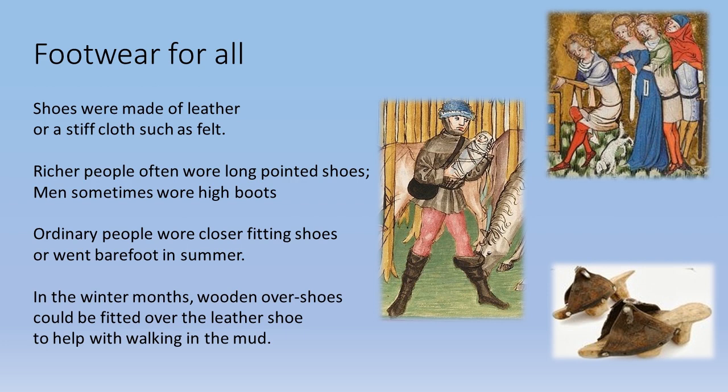Footwear: for all people, shoes were made of leather or stiff cloth such as felt. Richer people often wore long pointed shoes, and men sometimes wore high boots. Ordinary people wore close-fitting shoes or went barefoot in the summer. In the winter months, wooden overshoes could be fitted over a leather shoe to help with walking in the mud.